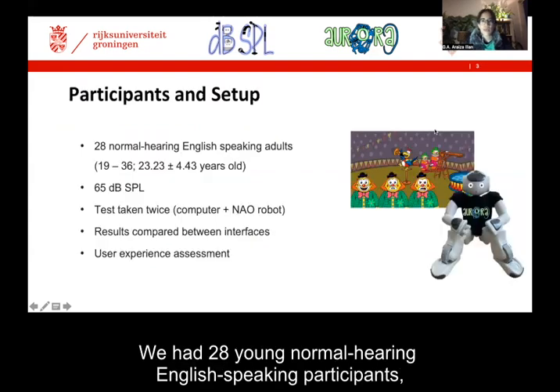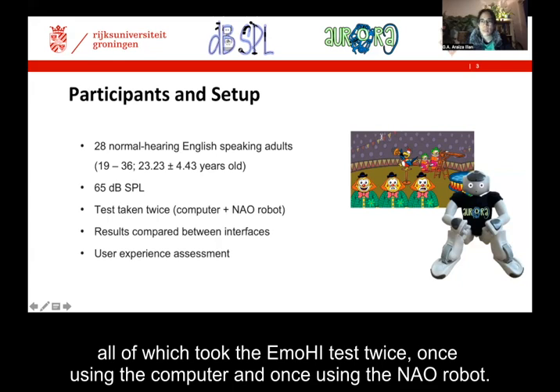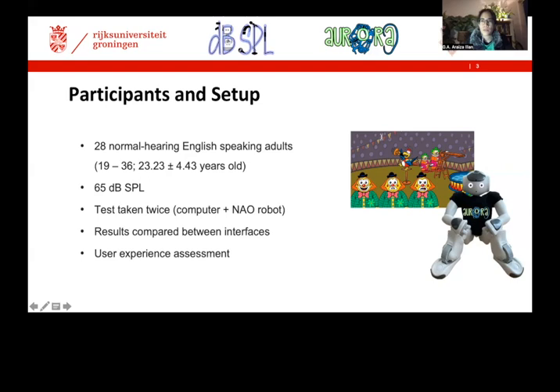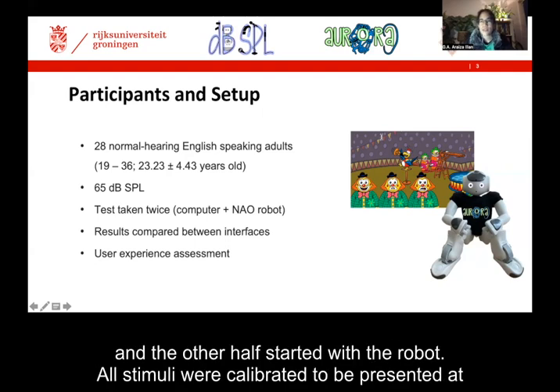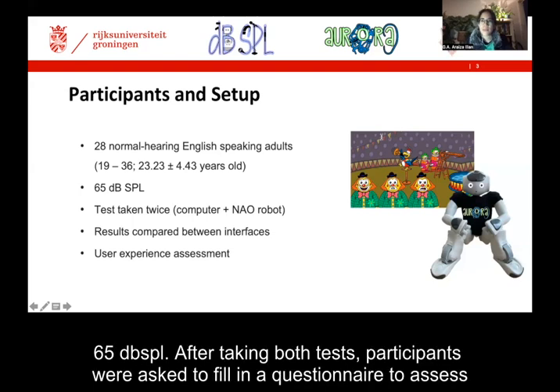We had 28 young normal hearing English speaking participants, all of which took the MOHI test twice — once using the computer and once using the NOW robot. The order of the interfaces was randomized: half of the cohort started with the computer, and the other half started with the robot. All stimuli were calibrated to be presented at 65 dB SPL.